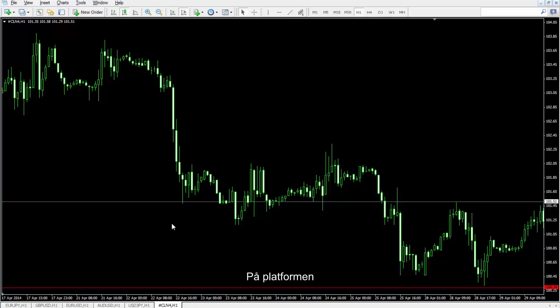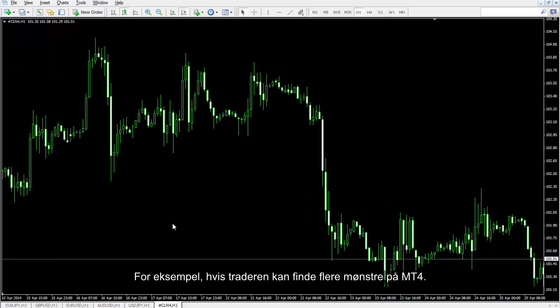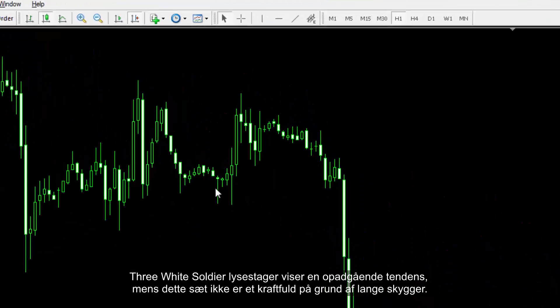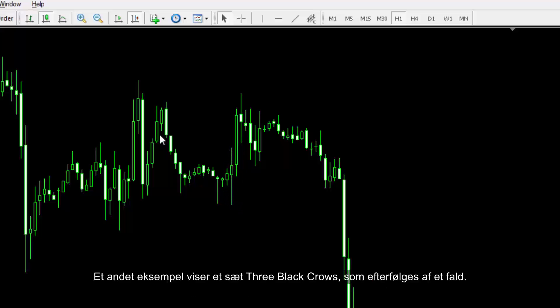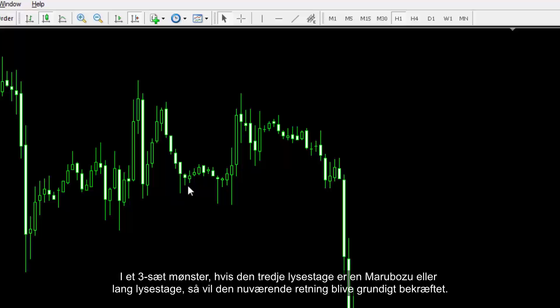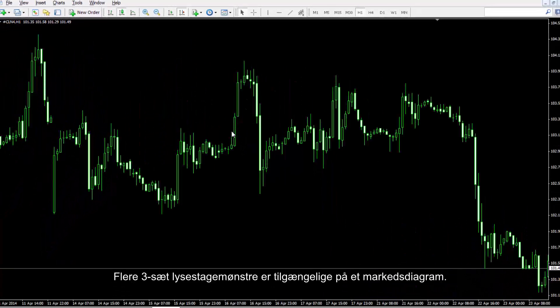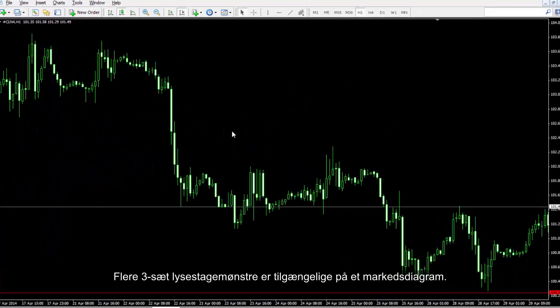In the platform, a trader can find multiple patterns on MetaTrader 4. The 3 White Soldiers candle shows an upward trend, while this set is not a powerful one due to long shadows. Another example shows a 3 Black Crows set, which is followed by a downfall. In a 3-set pattern, if the third candle is a Marabozoo or Long candle, then the current direction of market price will be confirmed thoroughly. Several 3-set candle patterns are available in the market chart.